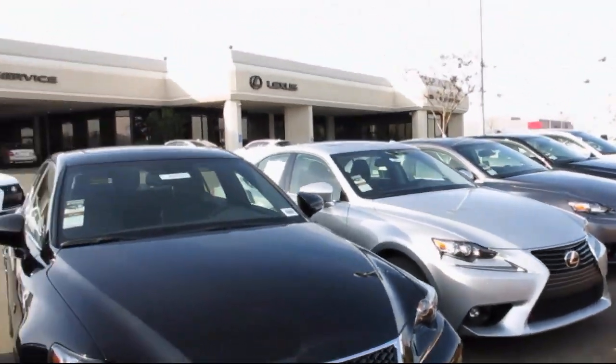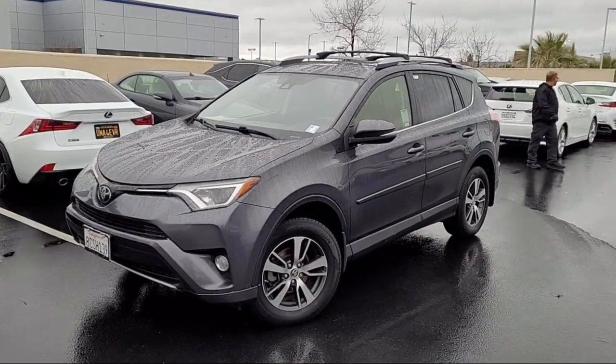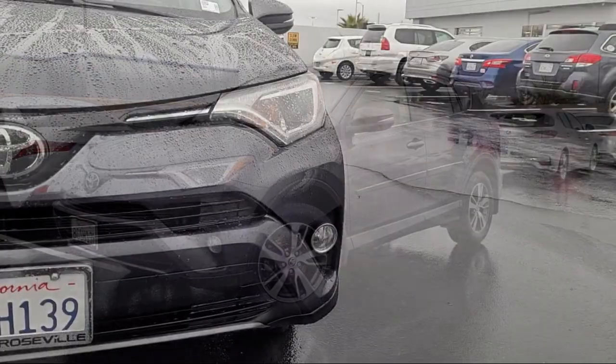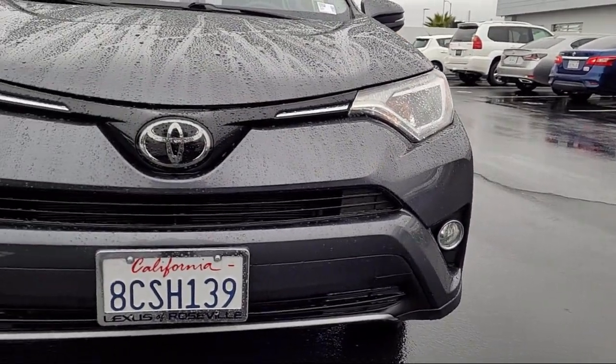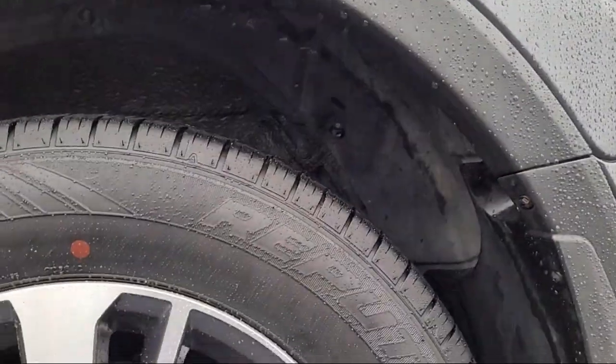Lexus of Roseville in the Roseville Auto Mall is proud to present another great vehicle from our selection of quality pre-owned cars, trucks and SUVs. It comes equipped with Front Air Conditioning Automatic Climate Control, In-Dash Single Disc CD, and Drive Mode Selector.